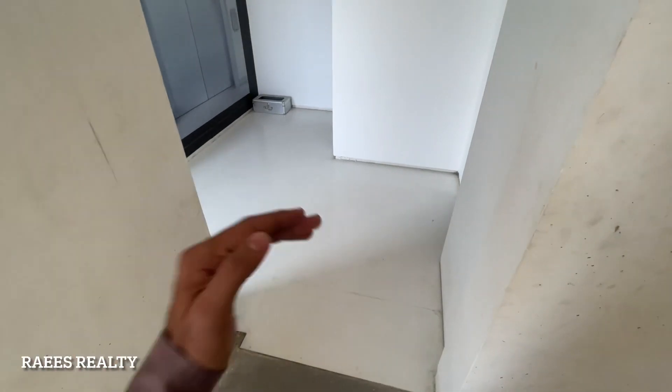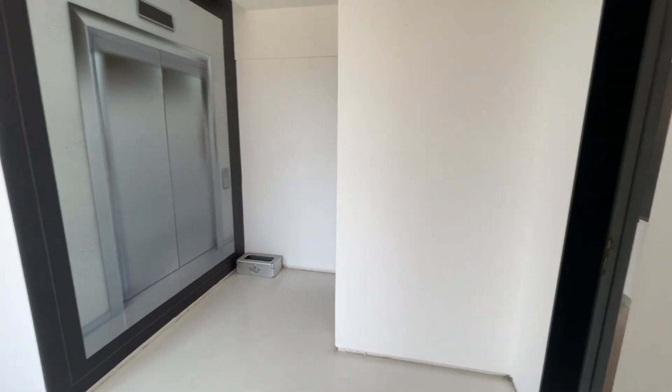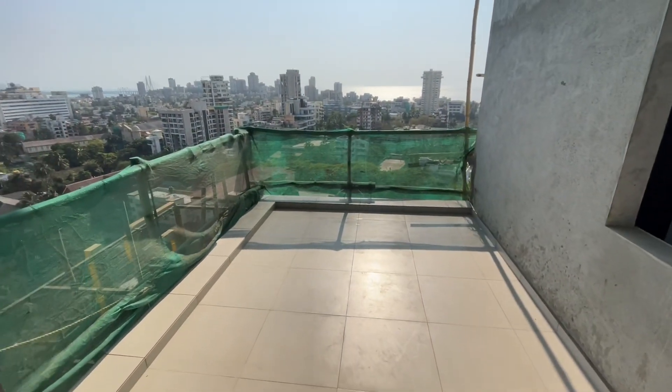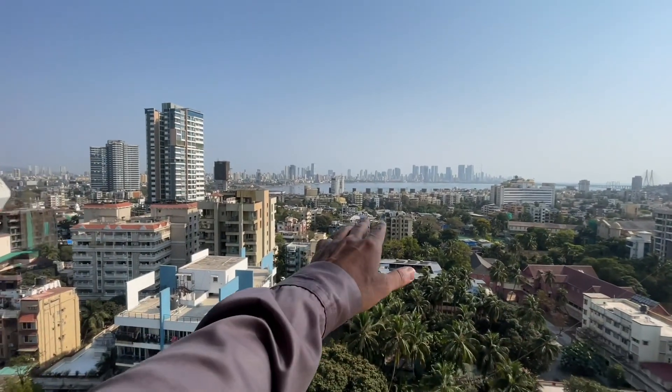Assalamu alaikum. This will be your main entry, with two elevators and one flat per floor. The best part is right here — you are getting your personal deck with this amazing view of the city and the Arabian Sea.